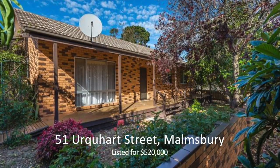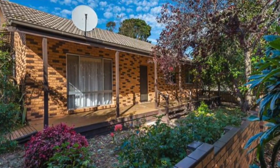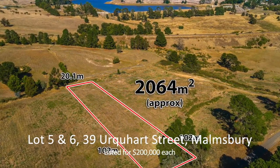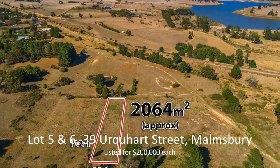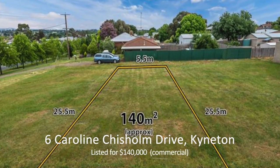A lovely brick veneer home in Malmsbury, 51 Urquhart Street for $520,000. We also have some lovely blocks of land — block 5 and 6 Urquhart Street, Malmsbury, and a commercial block at 6 Caroline Chisholm Drive.